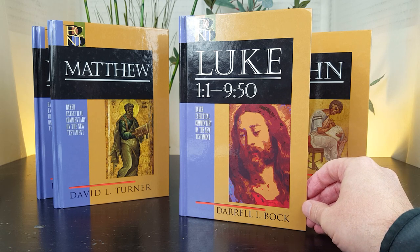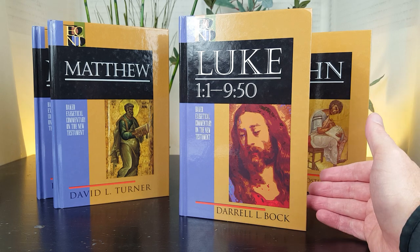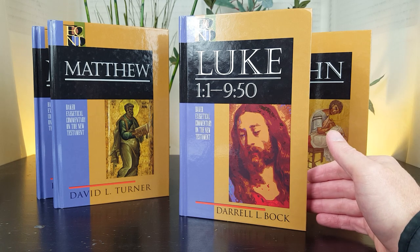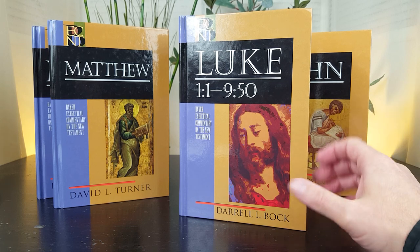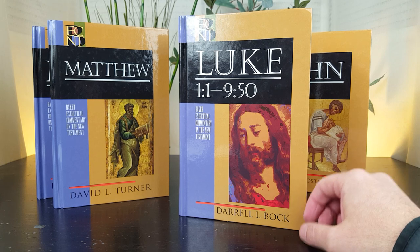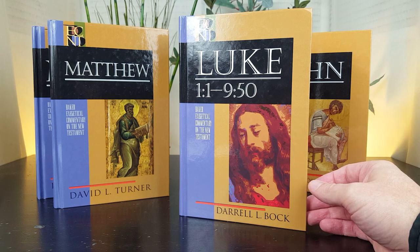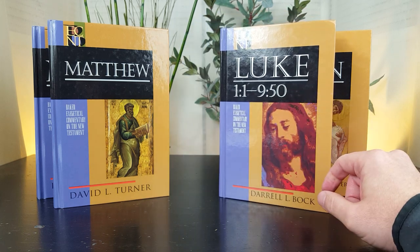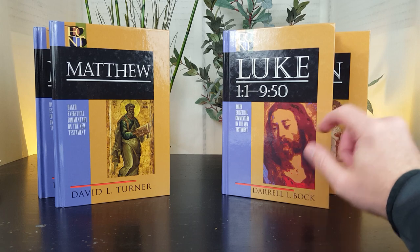Bock is evangelical and conservative, and like Turner he is a progressive dispensationalist. Again, I would say the same thing: if you're not a progressive dispensationalist, do not let that keep you from utilizing this volume. Bock defends the authenticity of Luke often in contrast to the Jesus Seminar, which was a pretty big deal when he was writing in the early to mid-nineties. If you like these Luke volumes, his Acts volume in the BECNT series would be a good one to pair with them.